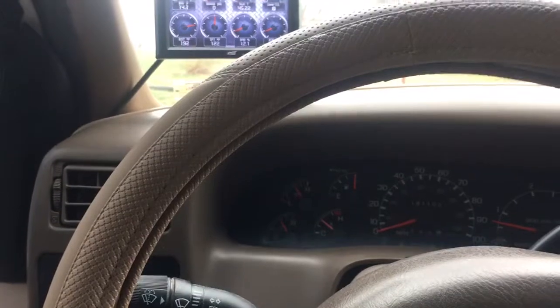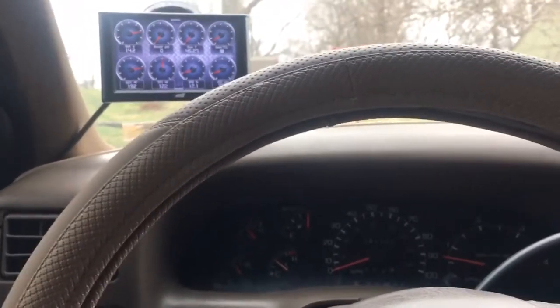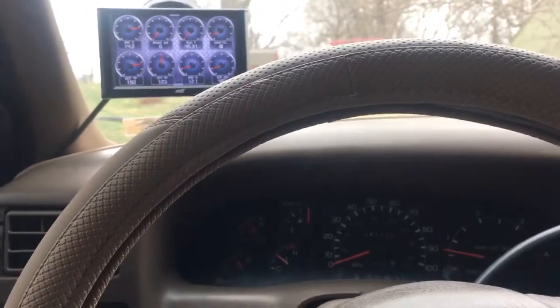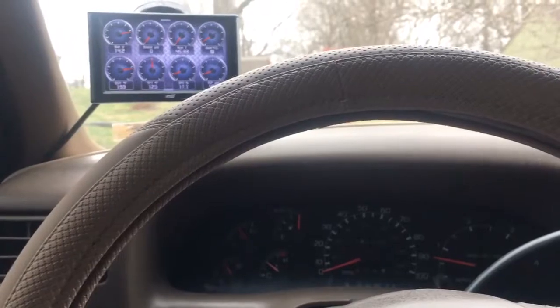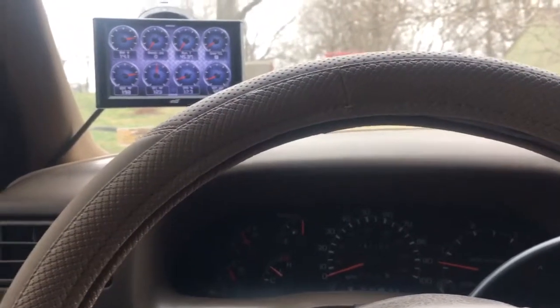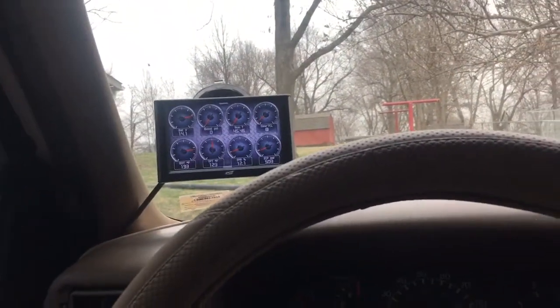It's crazy — if you come to a stop sign or go to a parking lot and you're idling, the temperature goes up a little bit, but as soon as you get on the road it's kind of cool to watch the gauge just drop. It'll lose 20 degrees quick.